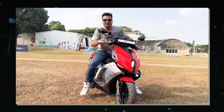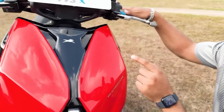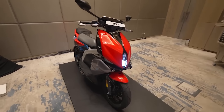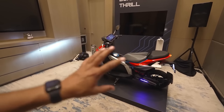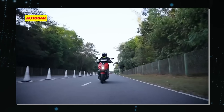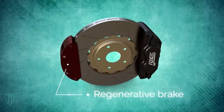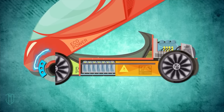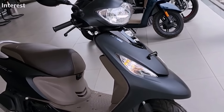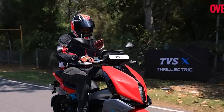Liquid Piston is also developing a hybrid electric scooter that uses a 3GPX engine as a range extender, called the X-Engine Hybrid Electric Scooter, designed to demonstrate the benefits of their X-Engine technology for urban mobility. The 3GPX engine can charge the battery while the scooter is parked or in motion, extending range from 30 miles to over 200 miles. The scooter features regenerative braking, a top speed of 50 miles per hour, and a curb weight of 220 pounds. It is expected to be available for purchase in 2024.